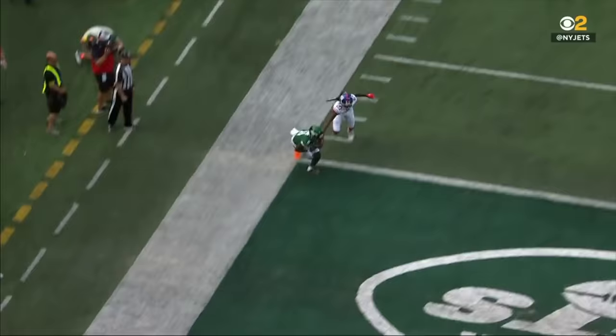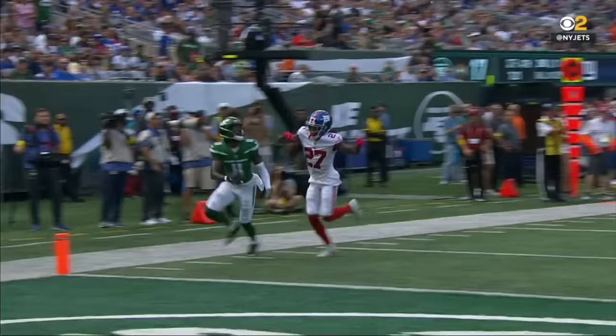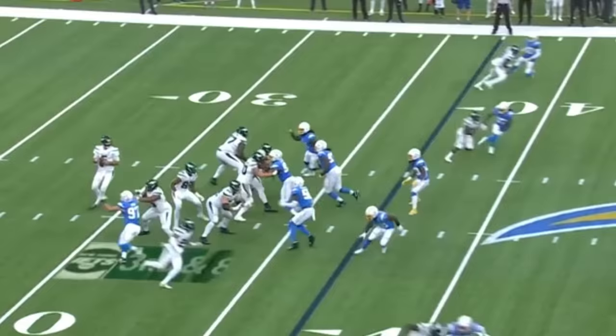I mean, talk about backing it up, right? This guy's chances — six catches, he's got a touchdown. And how about the comeback, man? It's coming late in games.